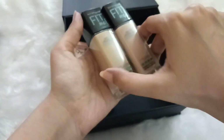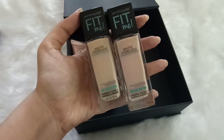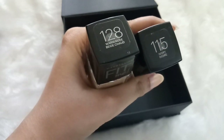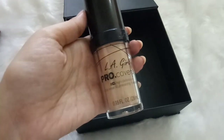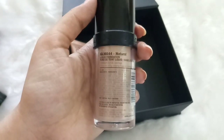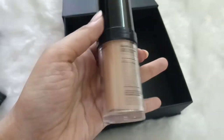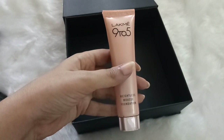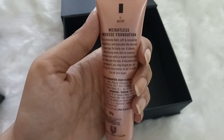The next two foundations are both Maybelline Fit Me Foundation. I have two shades: shade 128 which matches my color, and shade 115 which I got online before buying the first one — it's much lighter than me, but you know how online shopping is. My favorite foundation is the L'Oreal Pro Coverage Foundation in shade Natural — it's full coverage and I only wear it for special occasions like festivals, parties, or weddings. The last foundation is the Lakme 9-5 Weightless Mousse Foundation, a very lightweight everyday foundation in shade Rose Ivory, which is the lightest shade.